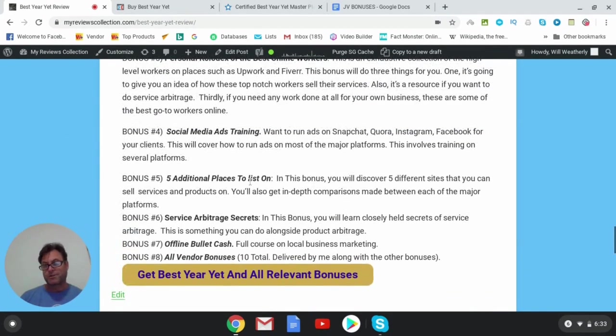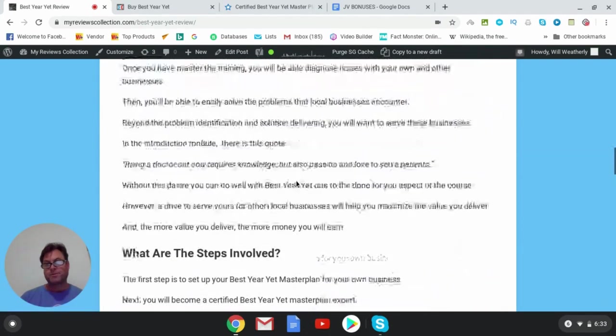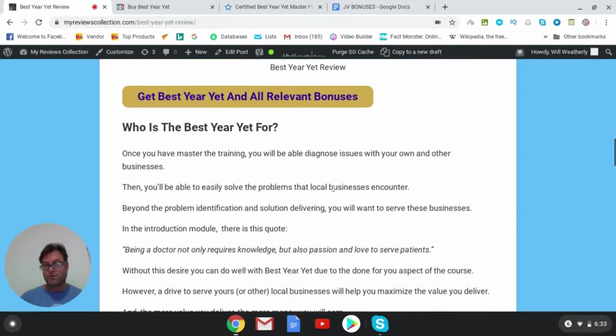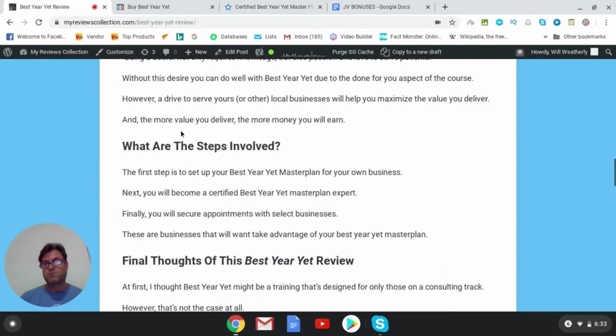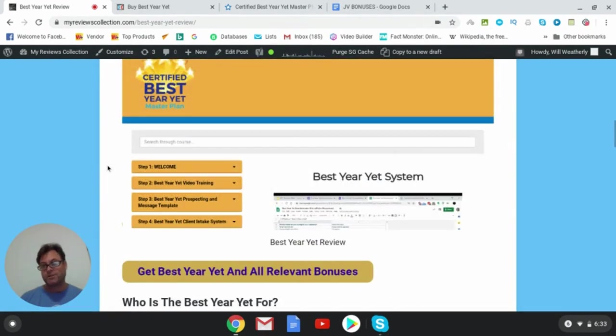If you're on my blog, you can click the button here to go to the sales page, and all of my bonuses will be waiting for you along with the vendor bonuses when you check out. If you're on YouTube, click the link in the description to go to the sales page — all of my bonuses will be waiting for you inside the Warrior Plus checkout area. This concludes my Best Year Yet review. Thank you for watching and see you in the next review.